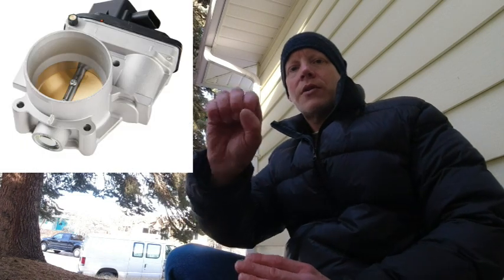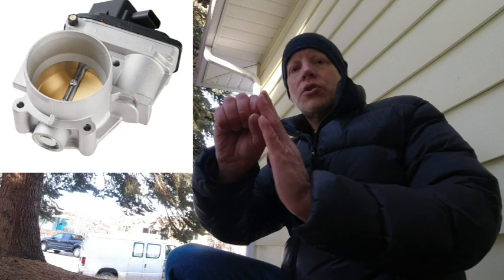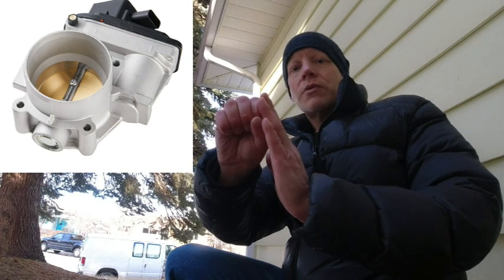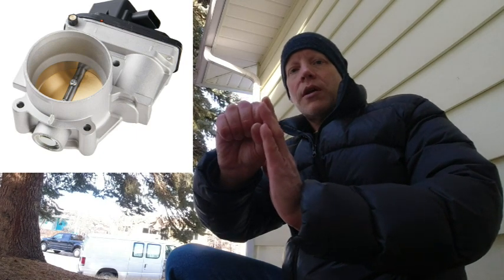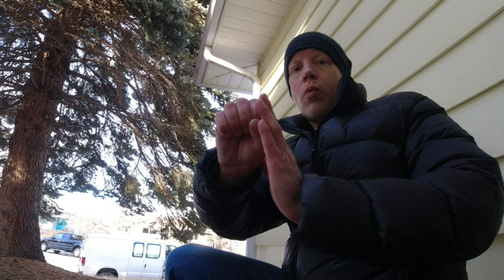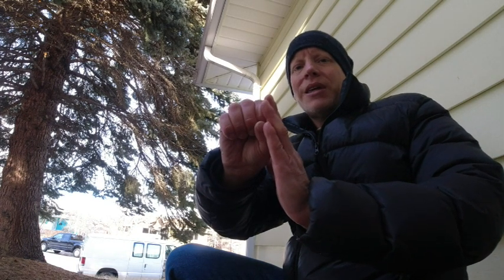The throttle body has a round tube and at the end there's the throttle itself, which is a plate that tilts as you step on the gas to adjust the amount of air coming into the engine. The engine was sputtering and stalling because the plate couldn't move — it was jammed full of debris. I got worried wondering whether it had jammed because debris was sucked from the air filter and into my engine.